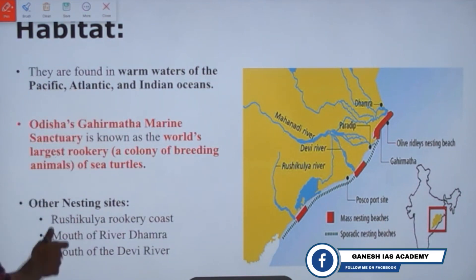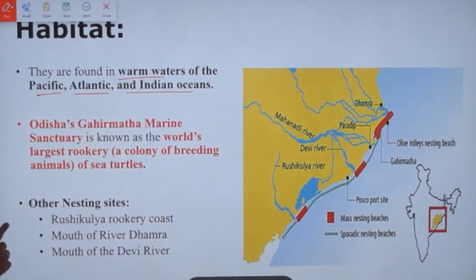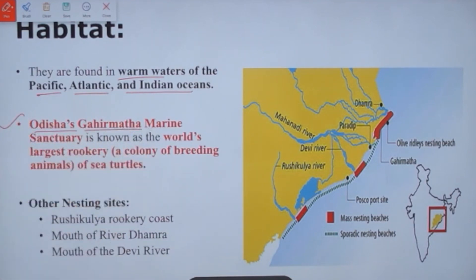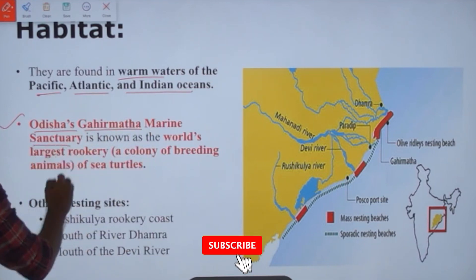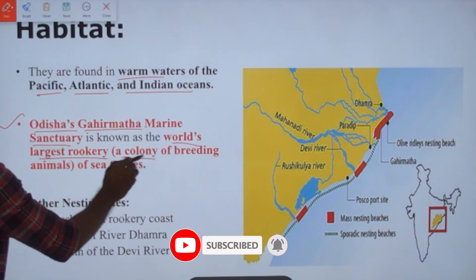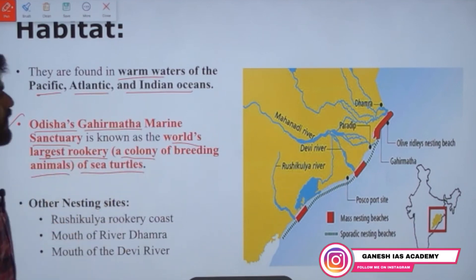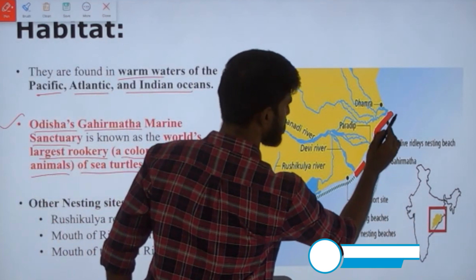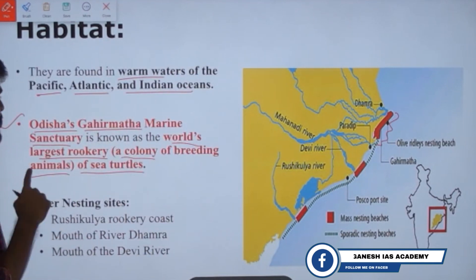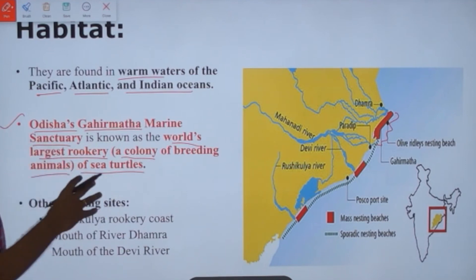Olive ridley turtles are found in the warm waters of the Pacific, Atlantic, and Indian Oceans. In India particularly, Odisha's Gahirmatha Marine Sanctuary is the world's largest rookery — a rookery being a colony of breeding animals. Gahirmatha beach, located in Odisha, is that specific location which serves as the largest breeding site for olive ridley turtles.